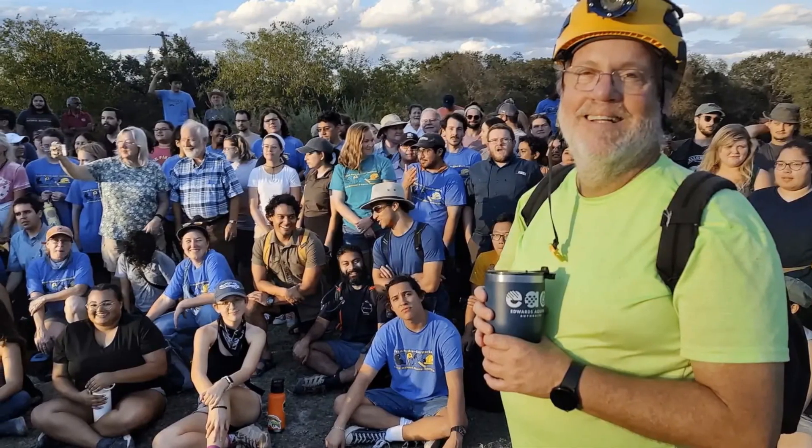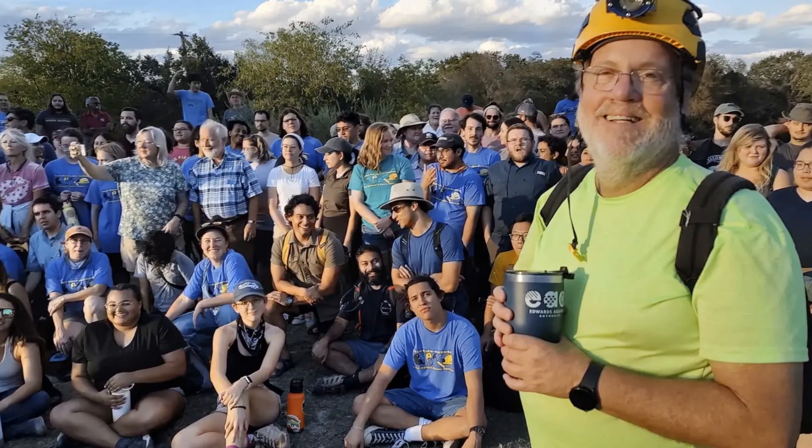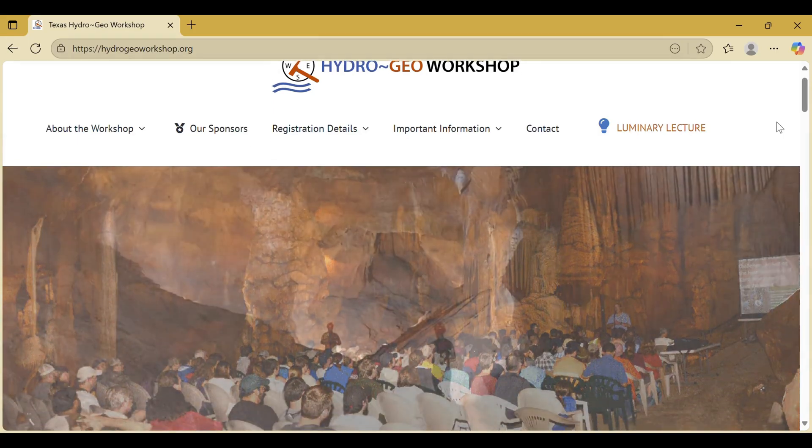So with that, let's get into the conversation that I got to have with one of the co-leaders of this workshop. My name's Gary Schindel. I'm a professional geologist in the state of Texas, and about 10 years ago we decided to host this workshop called the Texas Hydrogeo Workshop.